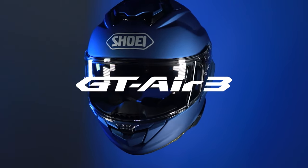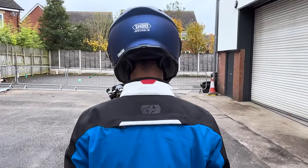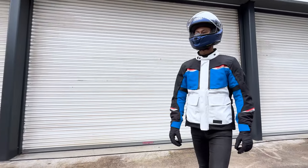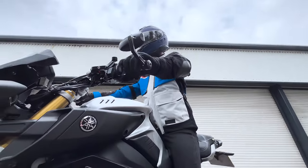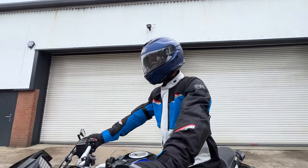Hi, Steve from J&S, and I'm with Paul from Shoei. We've just got the new Shoei GT Air 3 in today. We've got the new 2206 compliant GT Air 3 here. This takes over from the GT Air 2, which we've also put on the desk here. It's Shoei's premium touring helmet for ultra quiet touring in all conditions.